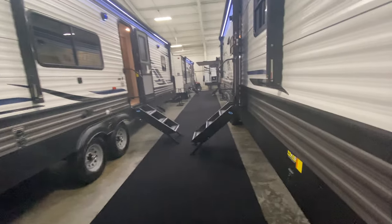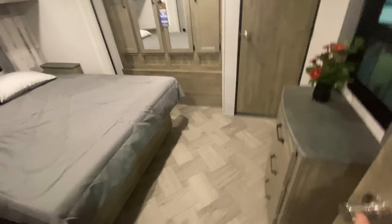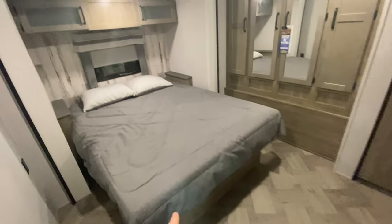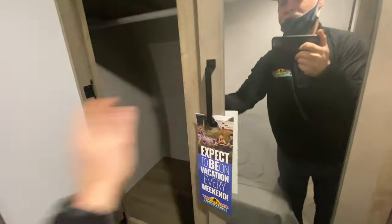Coming inside, we're going to start up here in the bedroom. The bedroom is on a slide, so it's going to give you a lot more space — this is just like the bedroom in mine. You've got your queen-size bed that does have storage underneath, nightstands on both sides of the bed, and some storage up above. We always kept pillows and blankets up there. A really big closet — my wife and I never had an issue with space for our clothes on a week or week-and-a-half vacation.